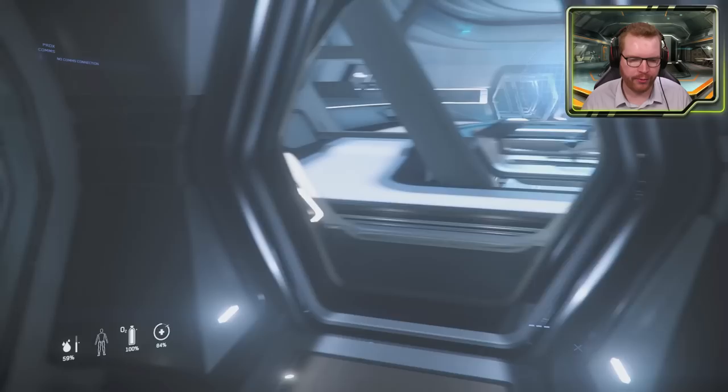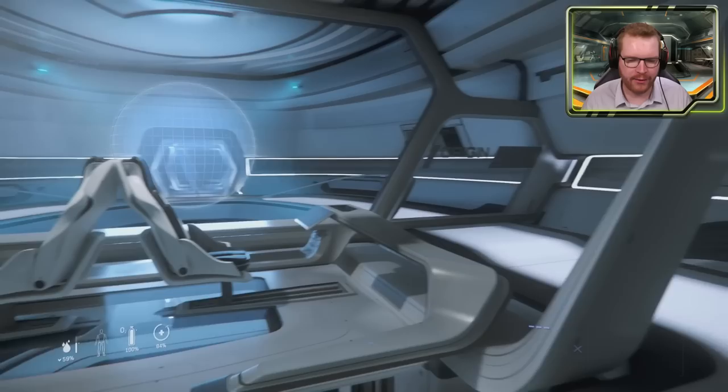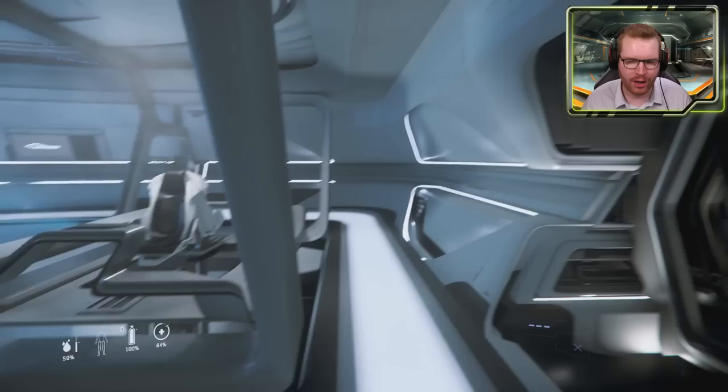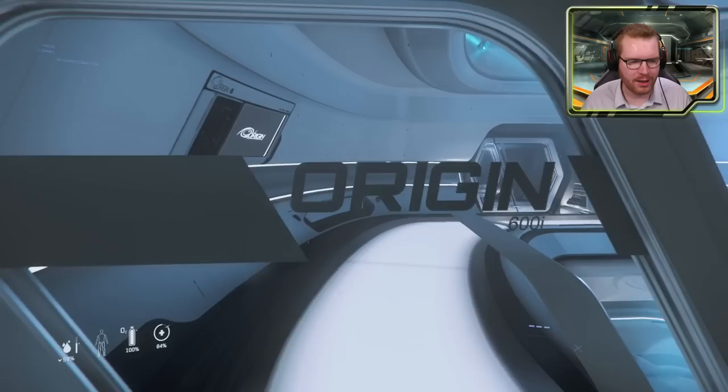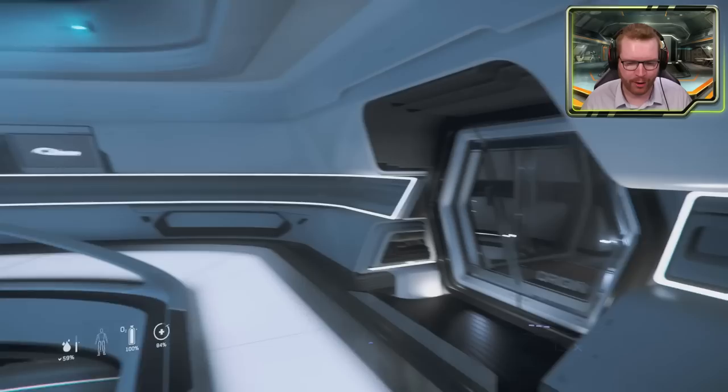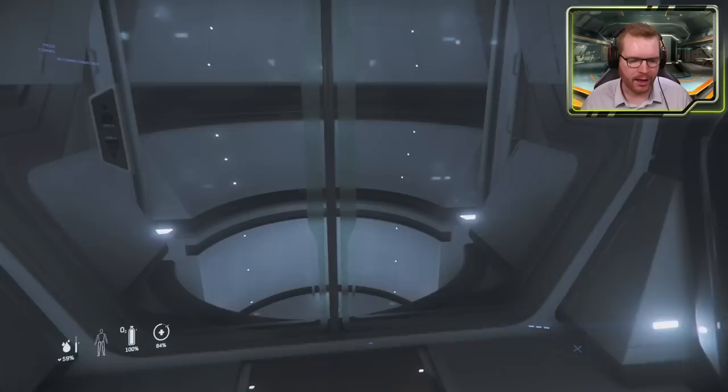We're going to move back out to the lobby and head to this room here. I believe this is cartographics — basically a mapping room. Why they've decided to allocate this much space for cartographics on something that's essentially a luxury yacht, I'm not really sure. It seems like an awful lot of space dedicated to that purpose, and it really puzzles me, as nice as it looks.